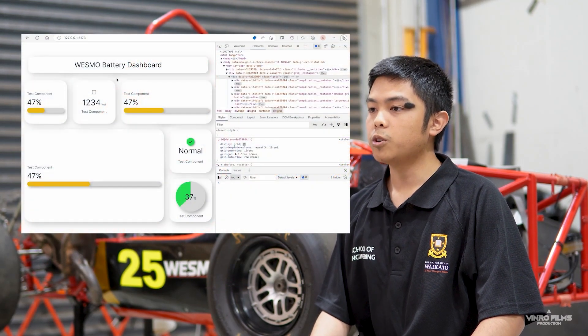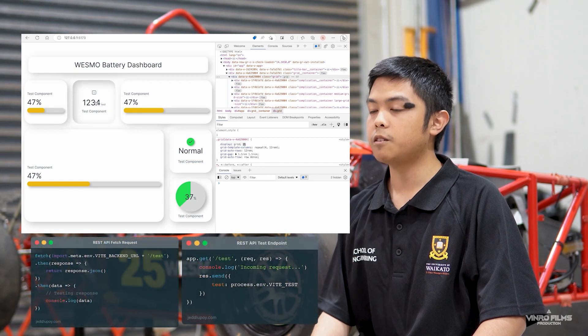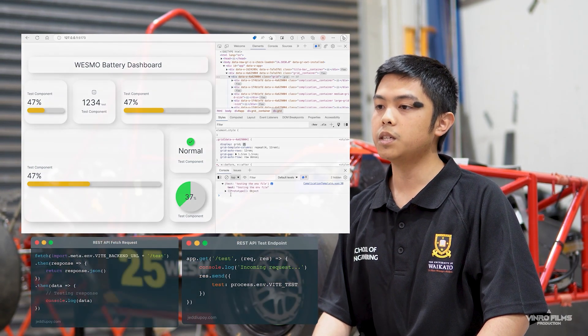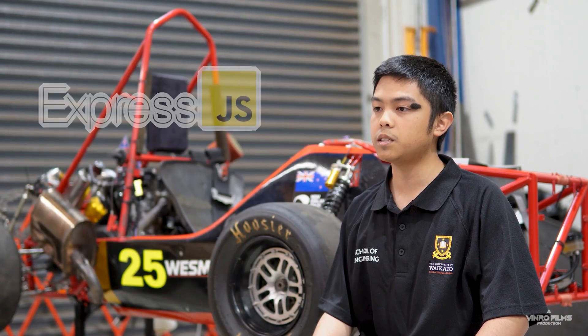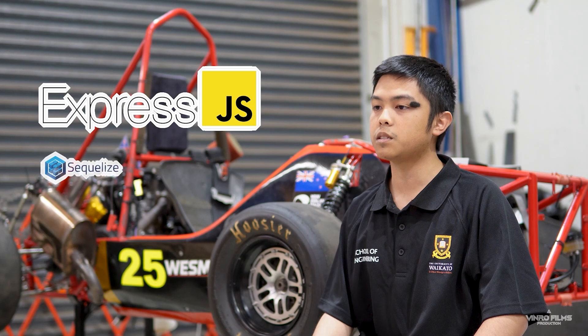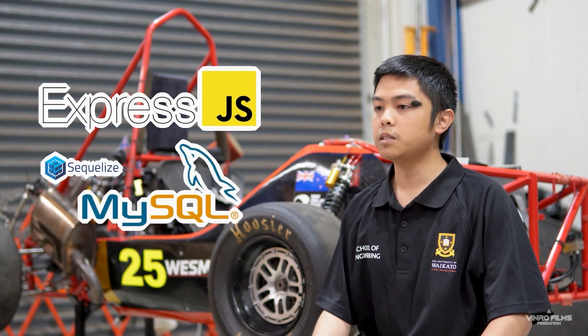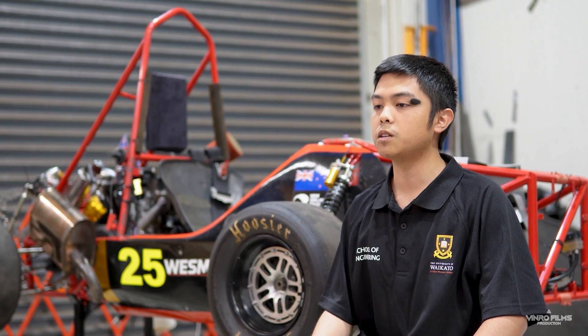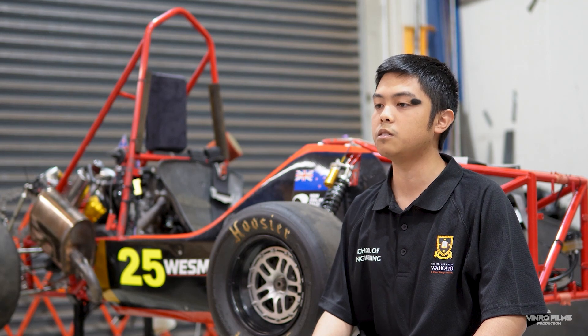As for the back-end, work has begun on implementing a REST API for retrieving data from the database to be displayed on the dashboard. This will be implemented using Express.js, a web application framework for building RESTful APIs, and Sequelize, a promise-based ORM tool for interfacing with database software like MySQL. The next steps are to finish implementing the REST API in the back-end and begin testing it with the front-end dashboard and a test MySQL database. As for the digital twin, machine learning research continues as well as learning the relevant Python libraries to develop the system.